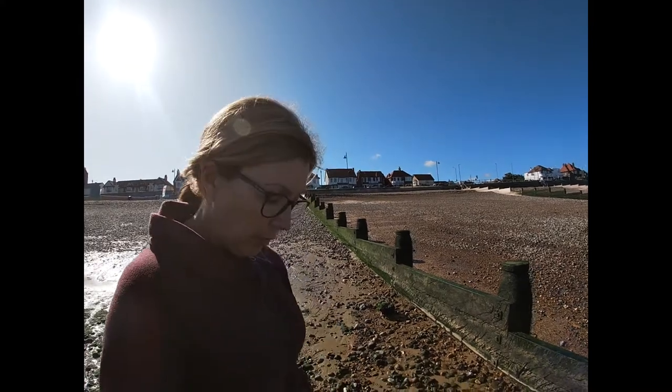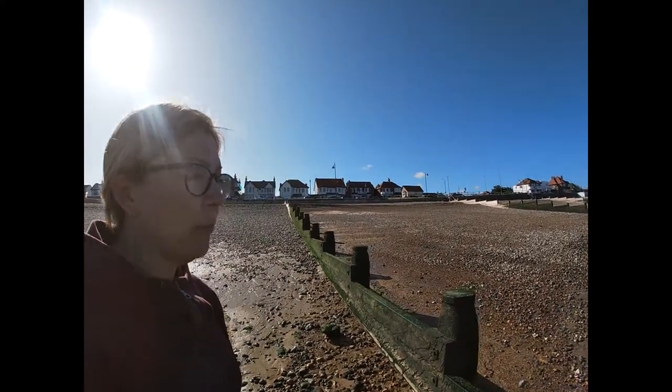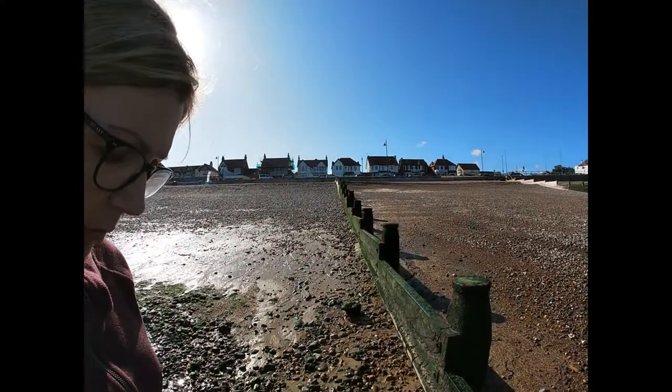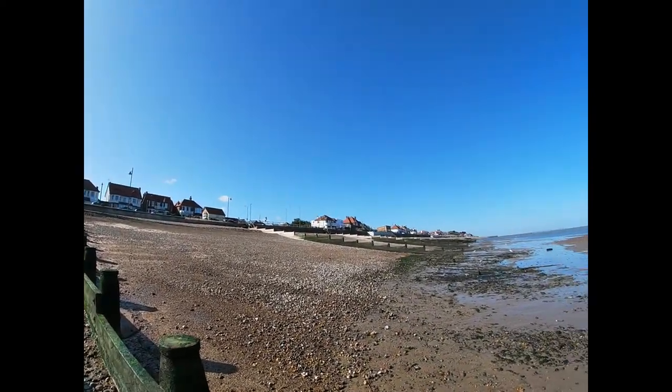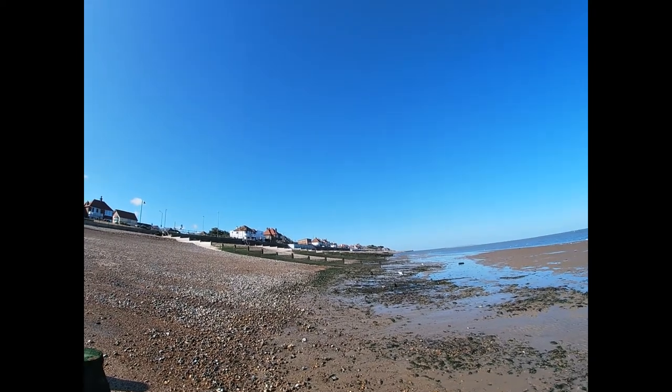I'm going to talk you through a little bit more detail about the purpose of groins and the job they do on the beach as a form of coastal defence. As you can see, we're here at Herne Bay and we have quite a lot of groins stretching out here.